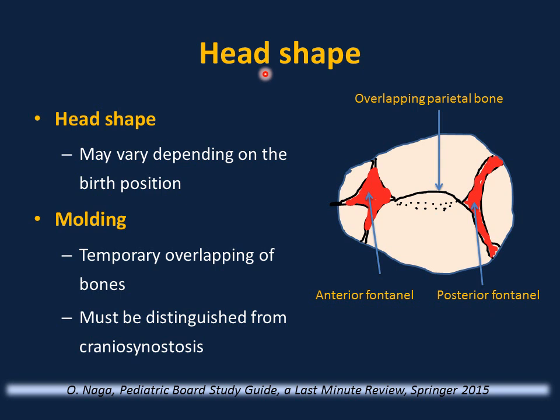Head examination: look at the shape of the head and be familiar with the sutures — metopic, coronal, sagittal, lambdoid — and the posterior fontanelle. After vaginal birth, overlapping of the parietal bones due to pressure in the birth canal is common and benign. It is important to distinguish this from premature fusion of sutures, as in craniosynostosis. Overlapping parietal bone will resolve spontaneously.